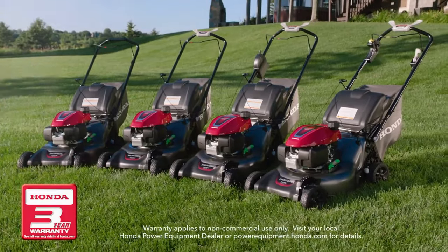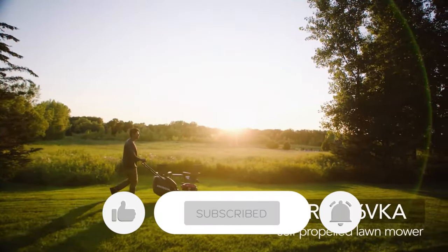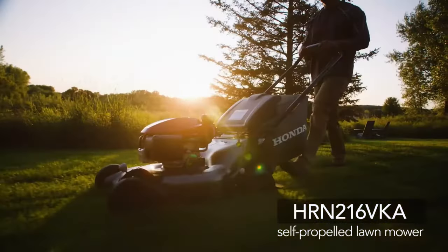Thank you for watching the video — that's all for this one. If you found this video helpful in any way, give it a thumbs up. Stay tuned for upcoming videos by subscribing to our channel. See you guys in the next one.